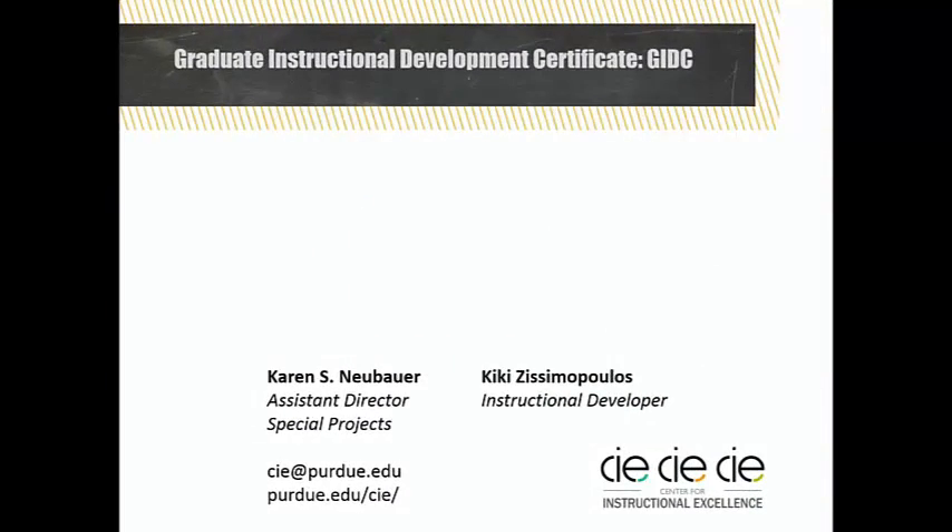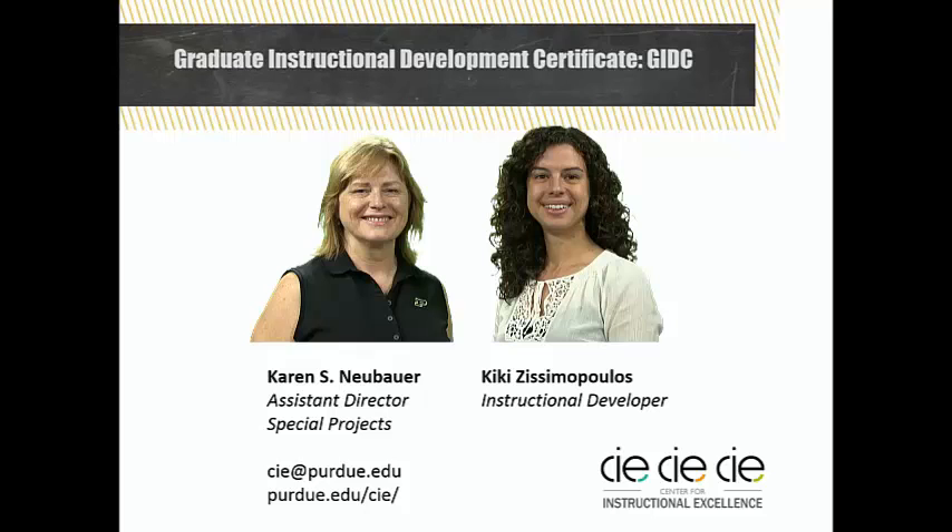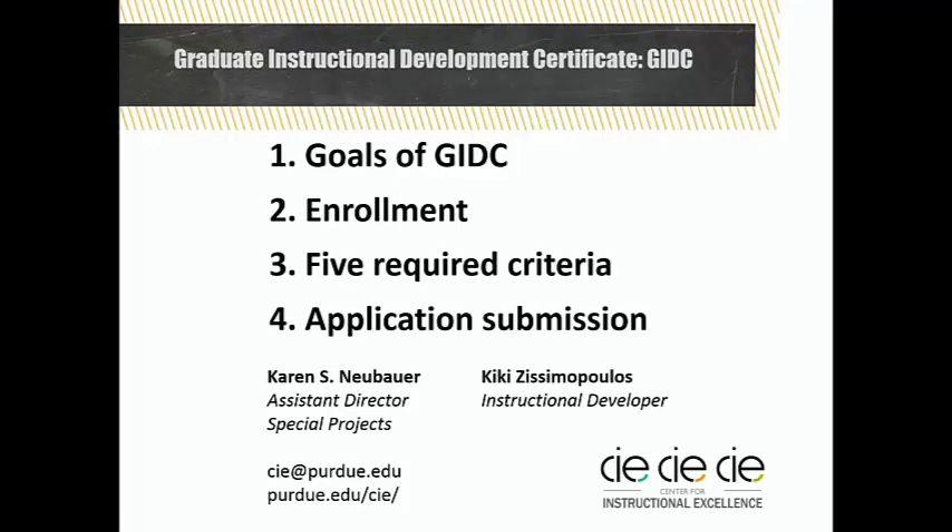Welcome to an overview of the Graduate Instructional Development Certificate, or GIDC. I am Karen Neibauer, here with Kiki Zissimopoulos from the Center for Instructional Excellence. For the next few minutes, we will touch on elements of the GIDC, which is the first tier of the Purdue Graduate Teaching Certificate program sponsored by the Teaching Academy.